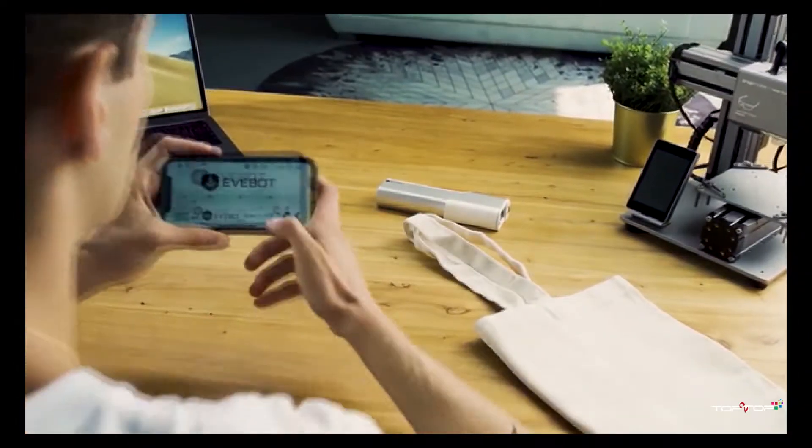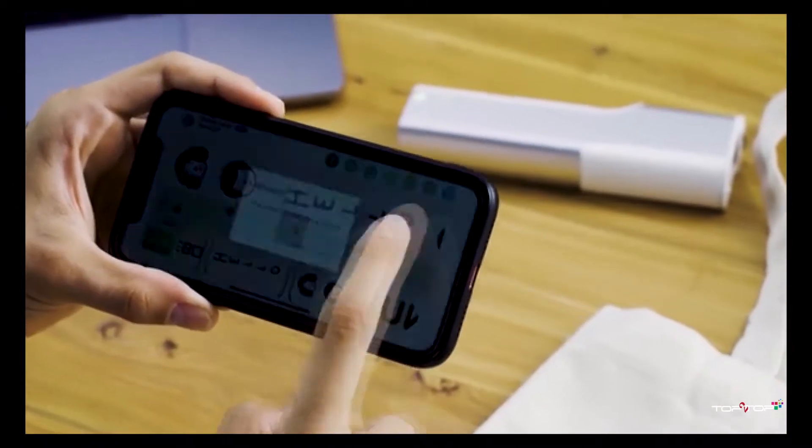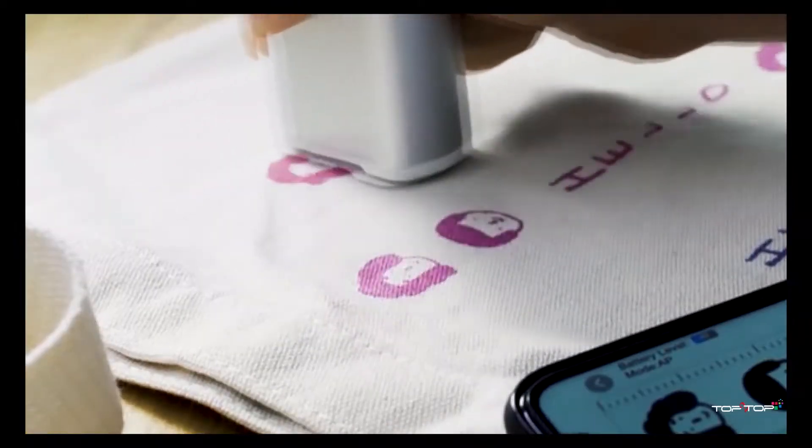Just tap on the app, select the desired image, or create it with just a finger swipe. See? There you go!